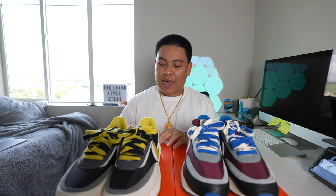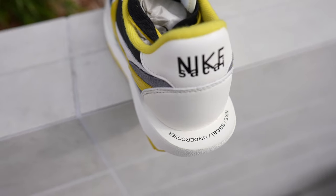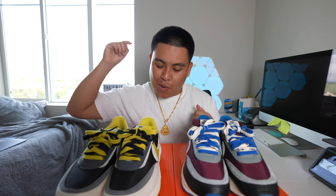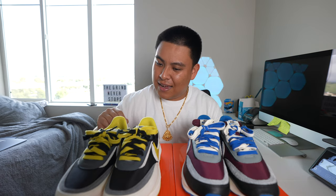One thing I do like about this sneaker compared to the Fragment release is that on the back they did the Nike Sakai Undercover logo on the top part of the heel, which I thought was really nice. On the Fragments they had this logo right on the side of the sneaker, and if I ever want to clean them I have to be really careful not to knock any letters off. But with the logo on the top of the heel, that portion never really gets dirty — I like that a lot.